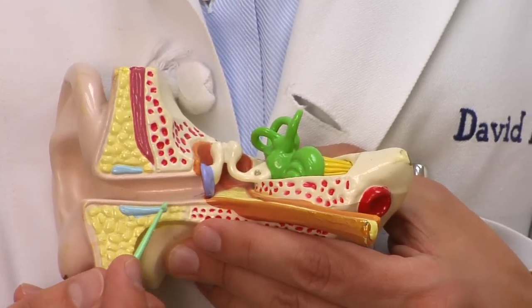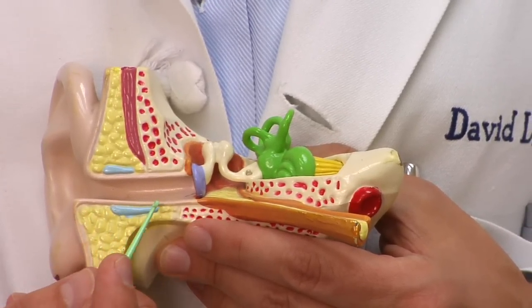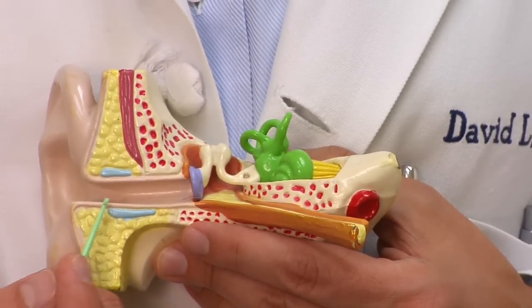Looking at this ear model, clogs can occur in a couple of places. This is the external auditory canal and it ends in the eardrum. This is a sealed system that starts at the outer ear. If you get swimmer's ear swelling, a foreign body, or a wax impaction, that can cause a sense of fullness or clogging of the ear.